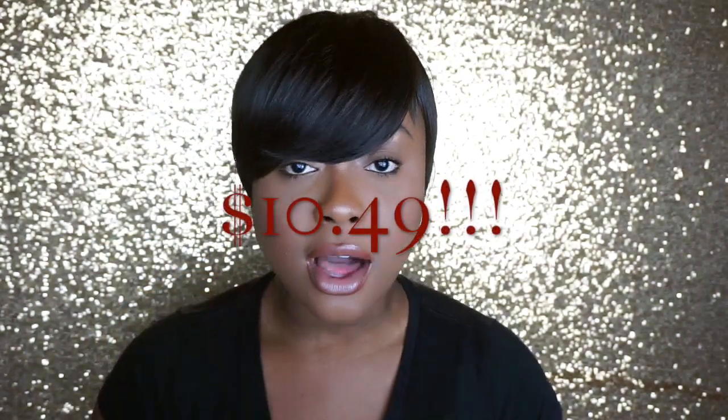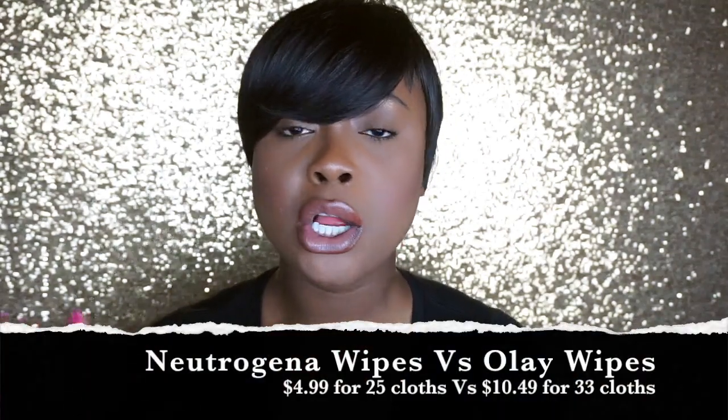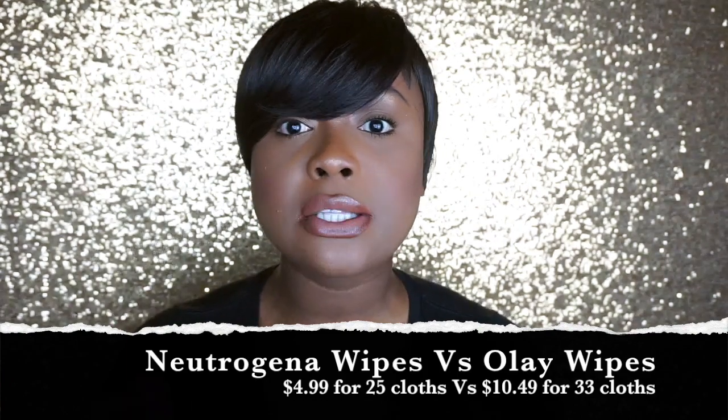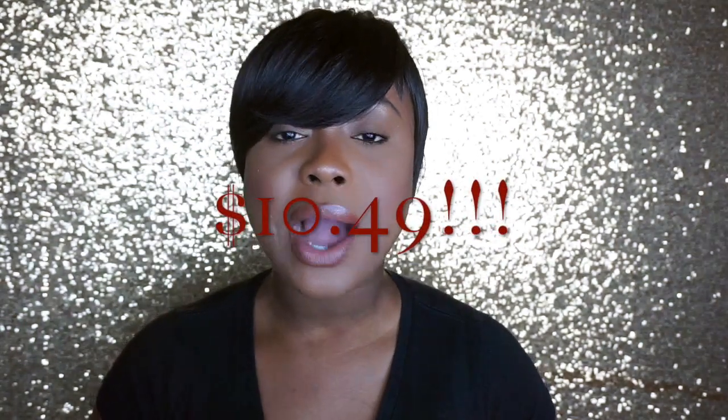I believe this product is under $15 and it comes with 33 cloths. I used to buy the Neutrogena wipes — they'd be like $4.99 or two for $12 — and I'd use two or three wipes every night, so I'd go through packs so easily. With this, 33 cloths means 33 wears of makeup removed for under $15. You save so much money. Definitely try it out — it's not expensive — and come back and thank me in the comments.